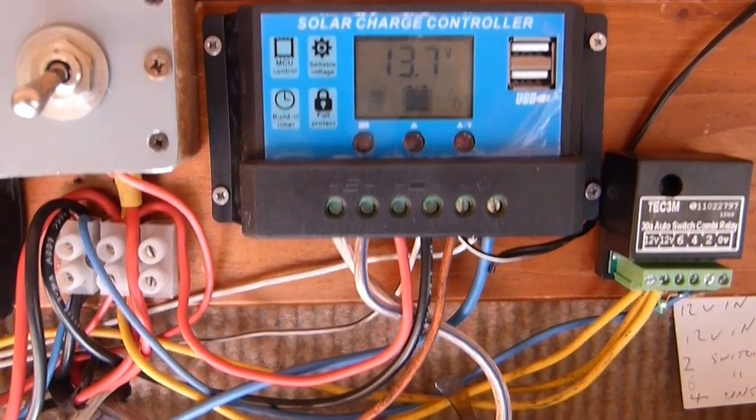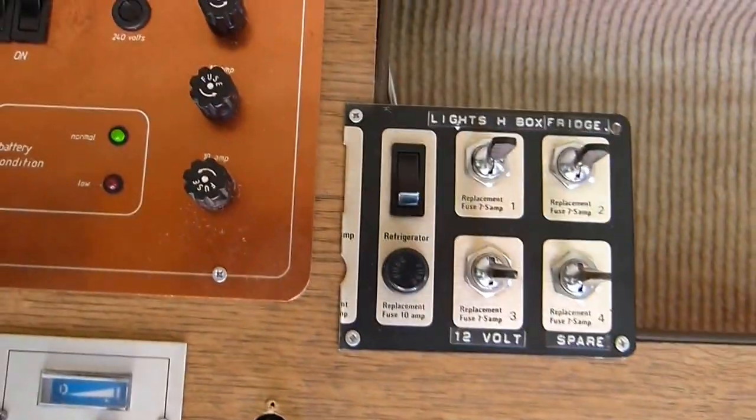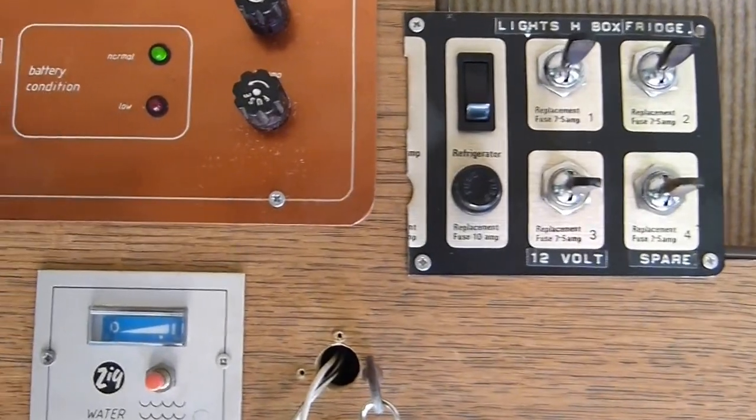I got that box there which was to control the fridge, but it's actually playing up a bit. That switch there is switched off at the moment.